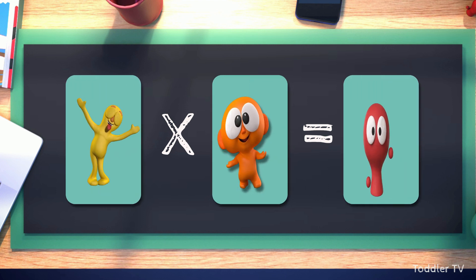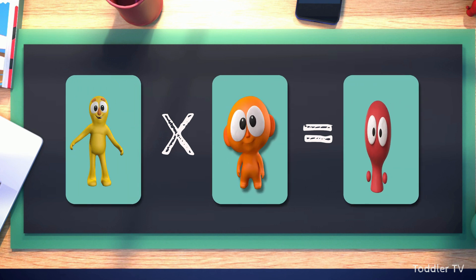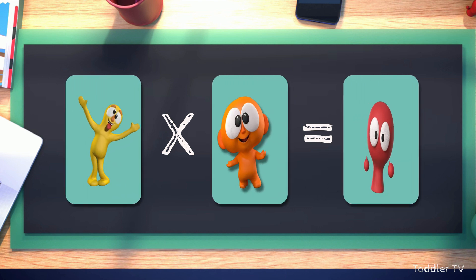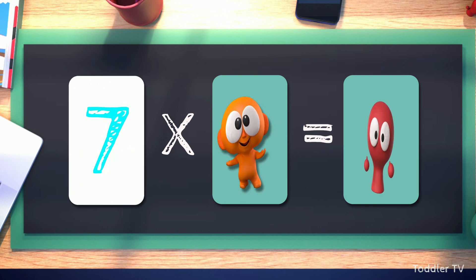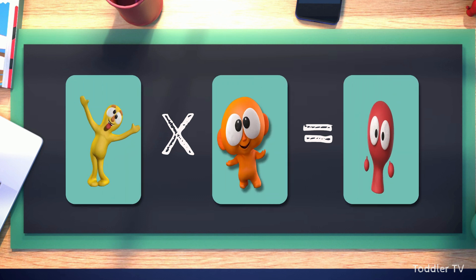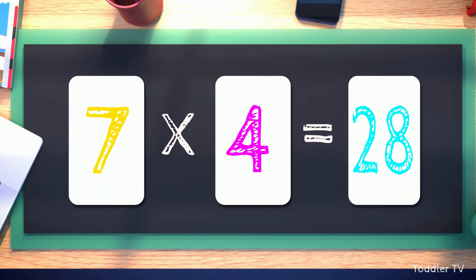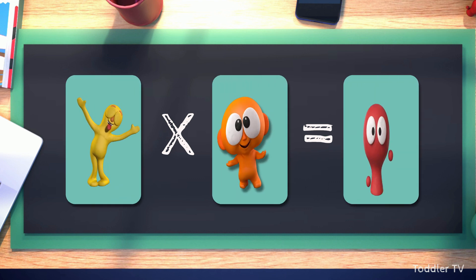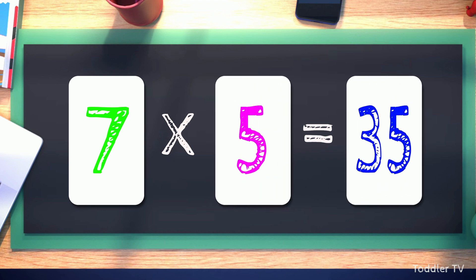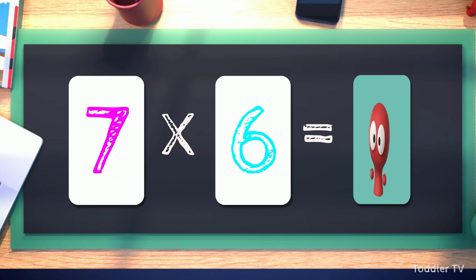Let's try this once more. Seven times one equals seven. Seven times two equals fourteen. Seven times three equals twenty-one. Seven times four equals twenty-eight. Seven times five equals thirty-five. Seven times six equals forty-two.